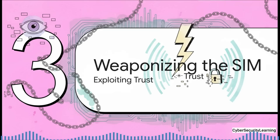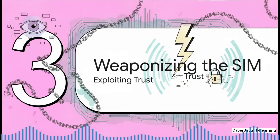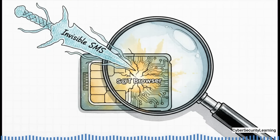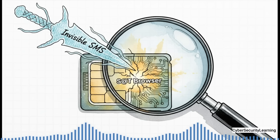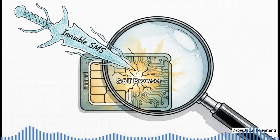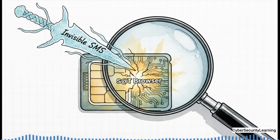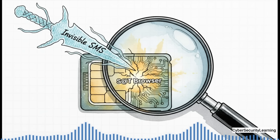So we've established the SIM is a secret computer with a back door into your phone. The weak link that cracks this system wide open is a tiny applet hidden on millions of SIM cards called the S@T browser. It was designed for your carrier to push you basic info like your account balance, but it has a fatal flaw: it's designed to accept and execute instructions sent to it through a special, completely invisible SMS.